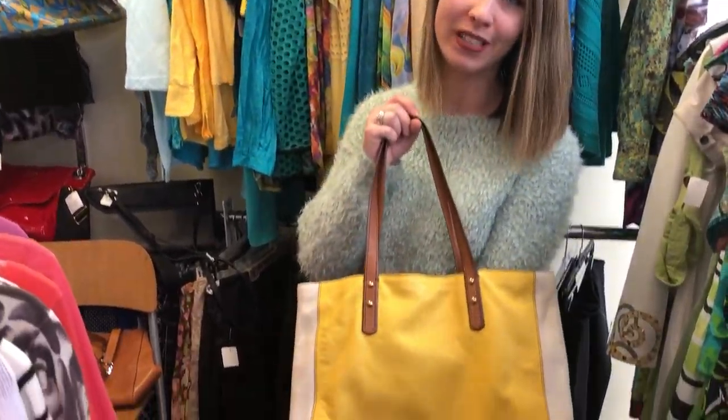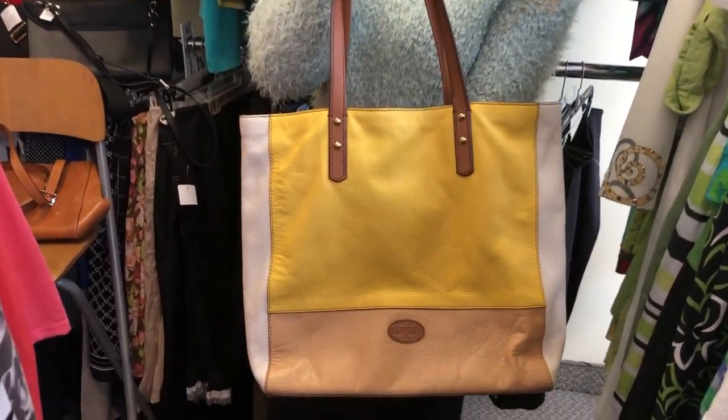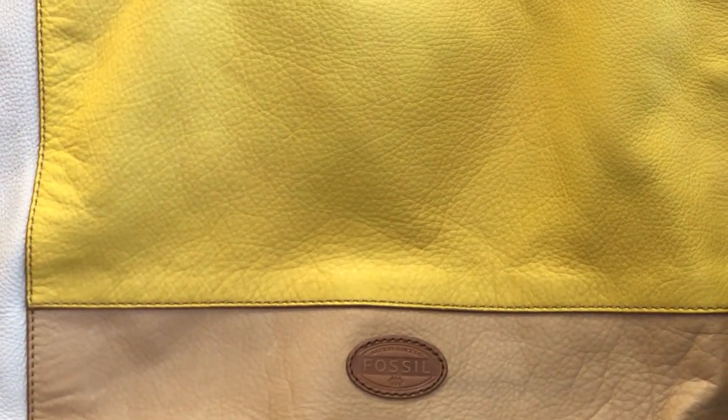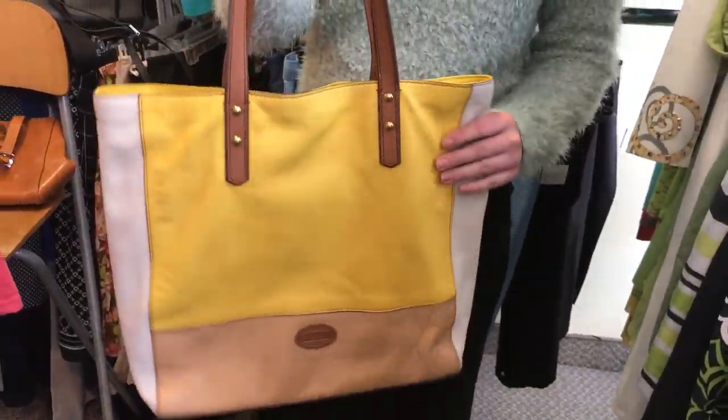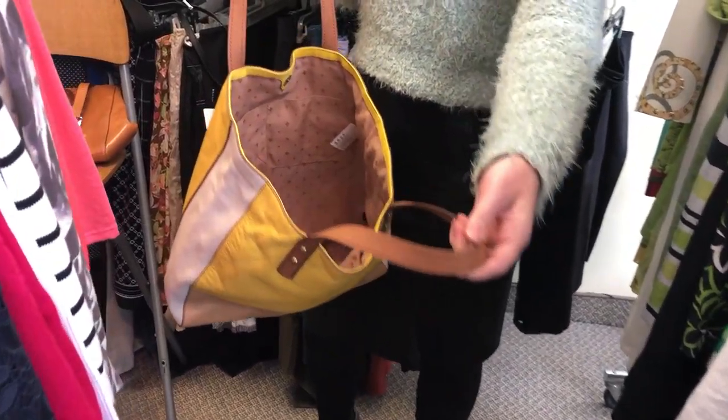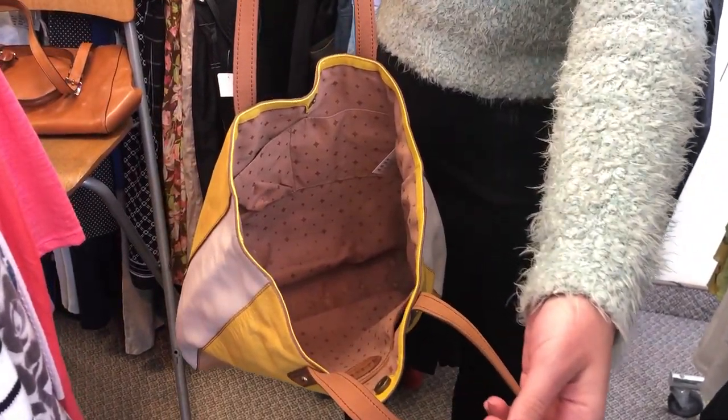So we have this beautiful Fossil purse — it's more like a tote. It's all leather in a really great color, this bright yellow. Super cheery. You can bring it shopping, just throw all your stuff inside and you're out the door.